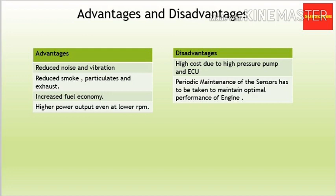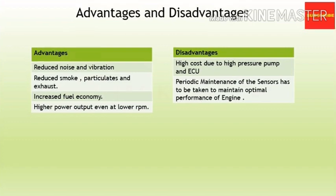As for disadvantages: first, this system contains more electrical parts and many sensitive components, due to which the initial cost is much higher. The second disadvantage is that the condition of the sensors has to be checked periodically; otherwise, it may affect the engine and later on may seize it completely.